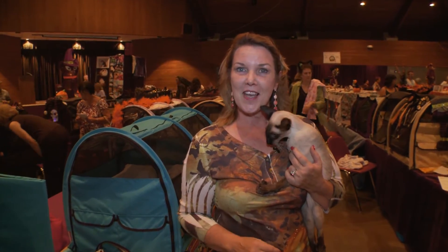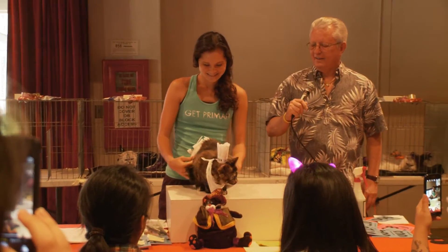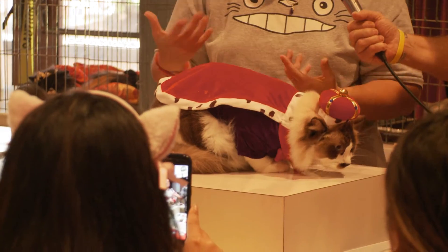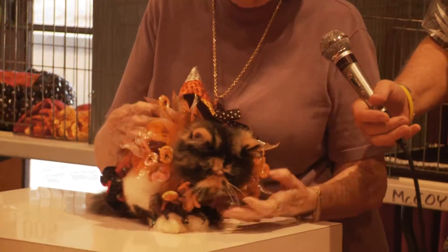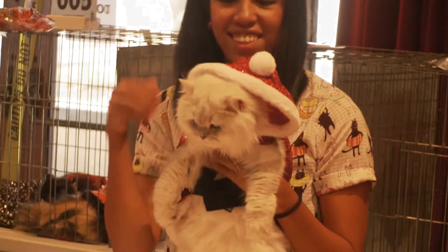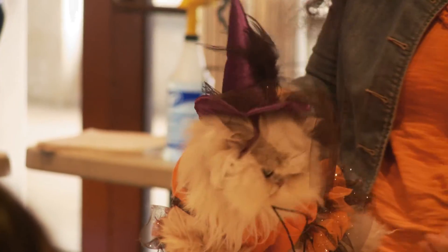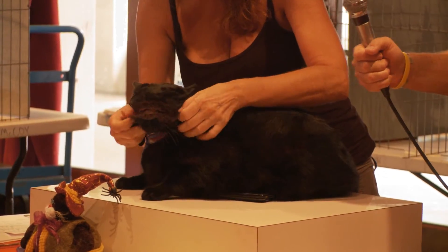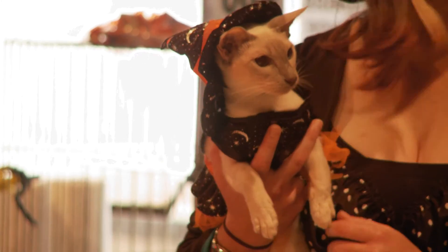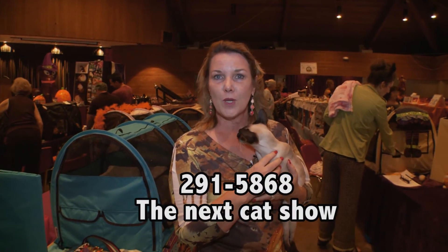It's 12 o'clock, and we're going to go ahead and start the Halloween costume contest. If you are interested in entering your cat, our next show is in January, so give me a call at 291-5868.